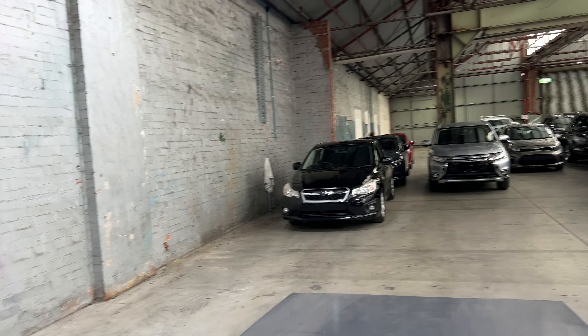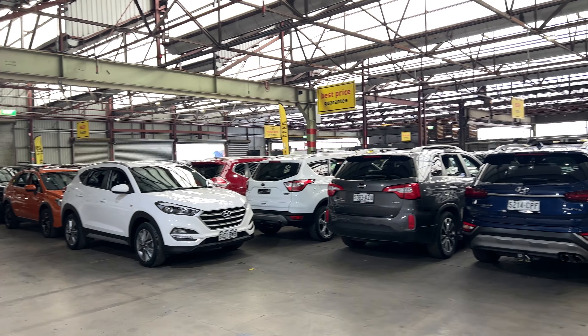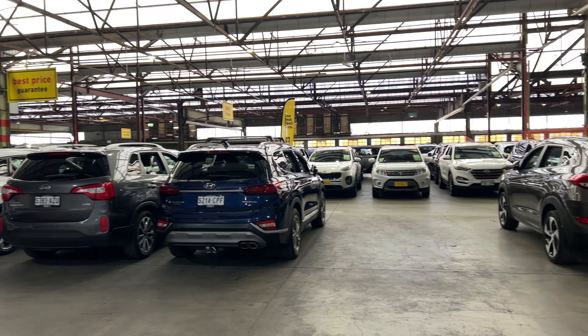If this Rio is not for you, we do have over 300 vehicles on the lot with access to over 2,000 vehicles Australia-wide. Hope to see you soon, thanks.